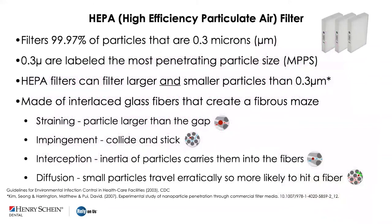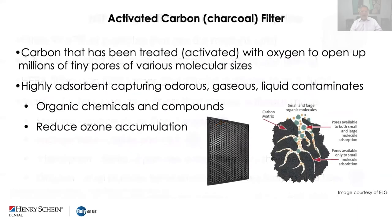HEPA filters — high efficiency particulate air filters — go in standalone units or the HVAC system itself and are recommended by the CDC for dentistry. They capture 99.9% of particles 0.3 microns and larger. Airflow carries particles through glass fibers to capture them; a slightly dirty HEPA filter actually captures more, but at some point it becomes too clogged and must be replaced. Carbon or charcoal filters address odors, liquid contaminants, and volatile organic compounds, and can complement HEPA filters.